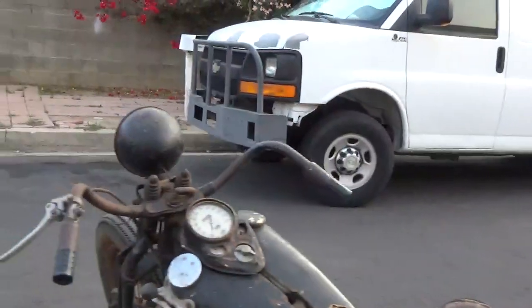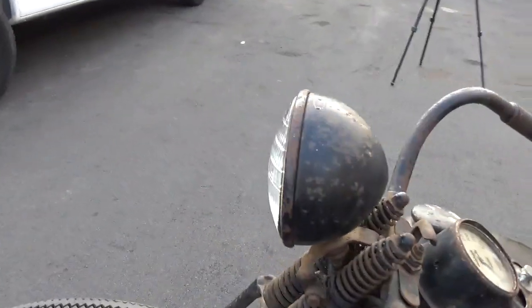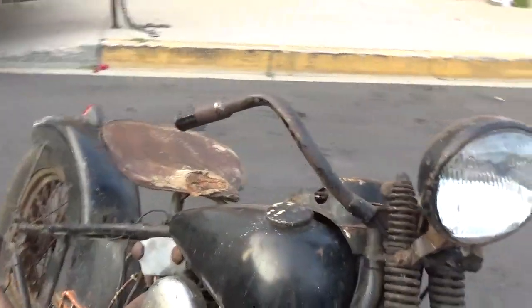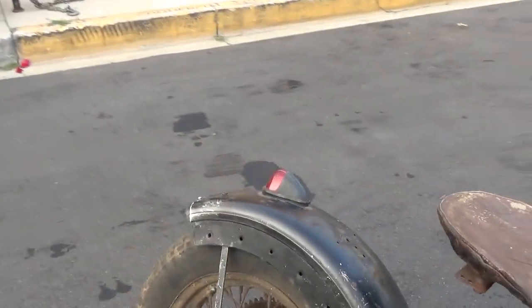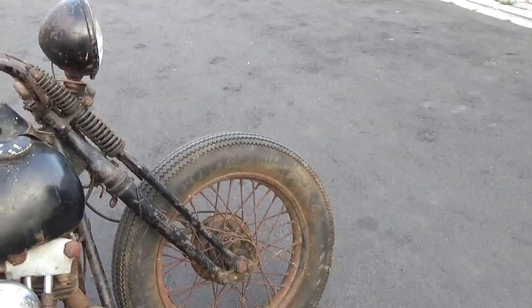My surmise of the bike is this: this is a standard bobber, this is how they were built. They were wrecked bikes — that's how you bobbed them. You wrecked a fender, cut it off; wrecked another fender, cut it off, and they became bobbers. I think this bike got hit from the rear, because the rear wheel has been replaced including the step hub, but it still has the correct front hub and step hub.